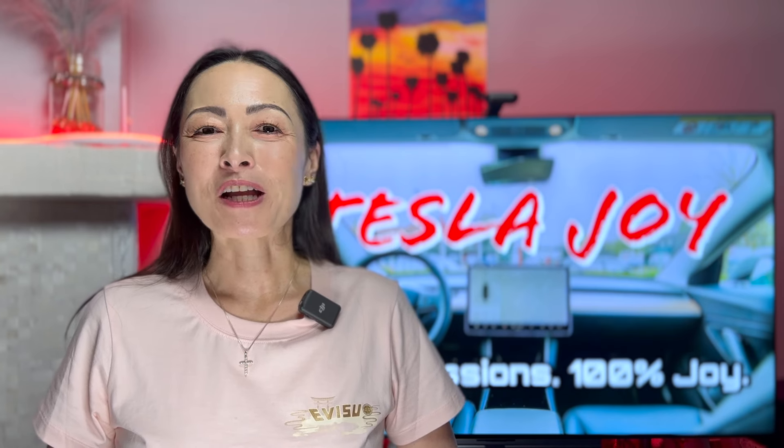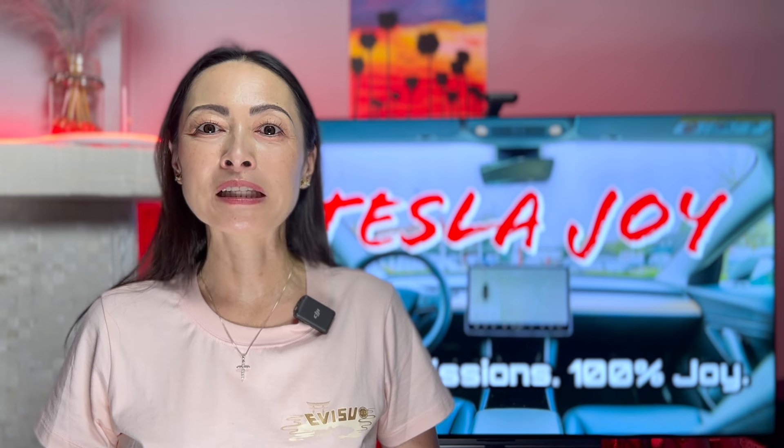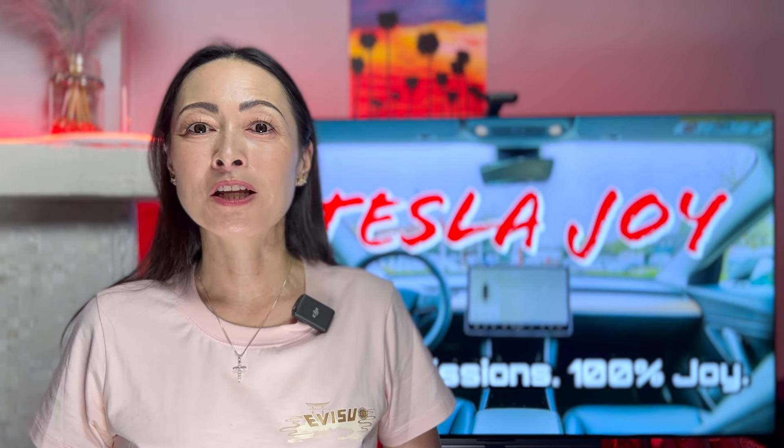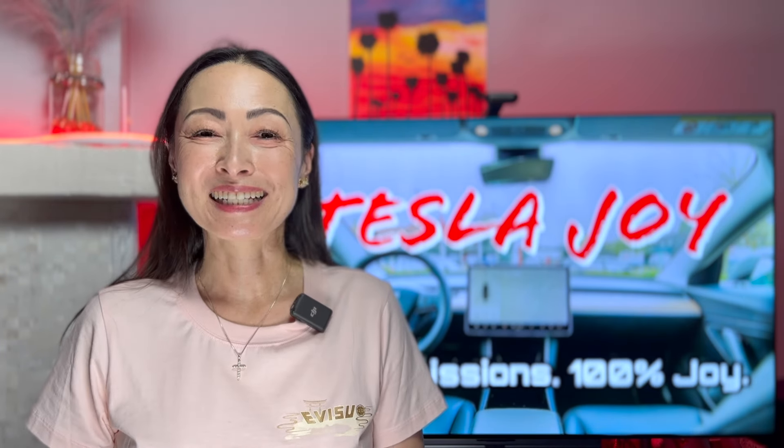Thank you very much for watching this video and tracking along with me on this painfully long journey to get Level 2 community chargers installed at our 51-year-old condo complex. I will see you in the next video, and God bless you!